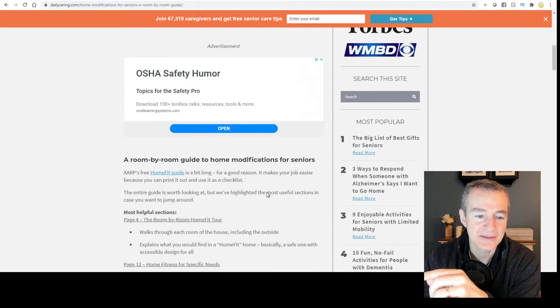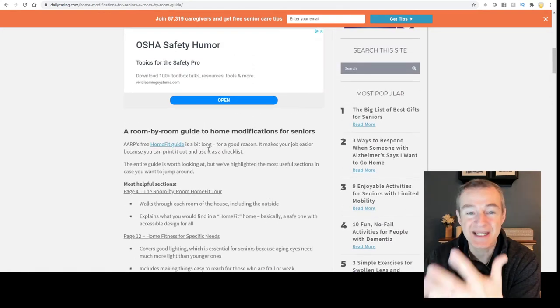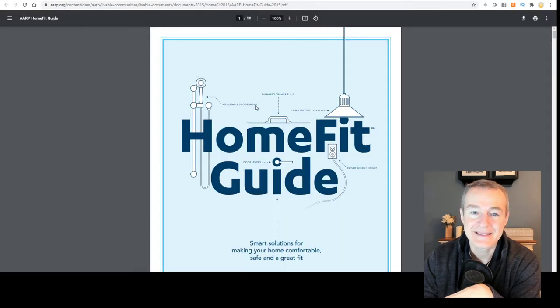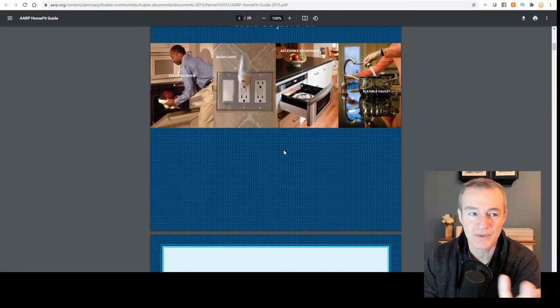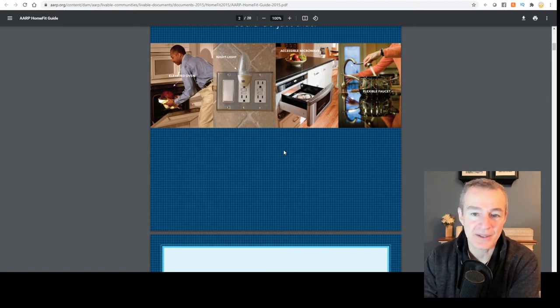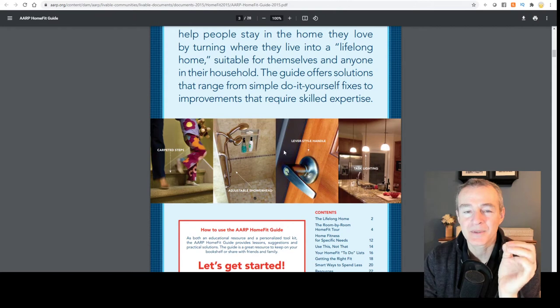If you take a look inside the article, they touch on a bunch of stuff but they share the root document without going deep into it. I clicked on that and it's a PDF guide. You can absolutely take a guide like this — produced by AARP — and make it better, because there are so many opportunities here.